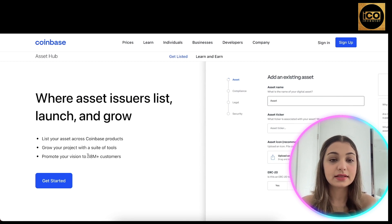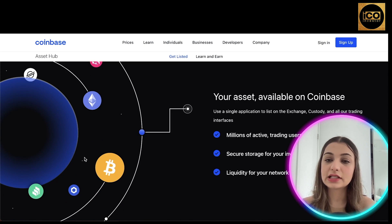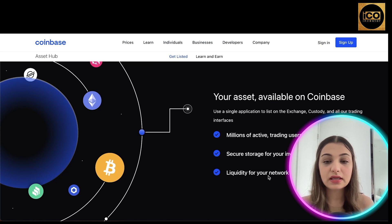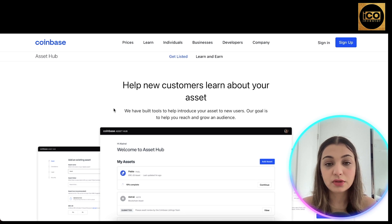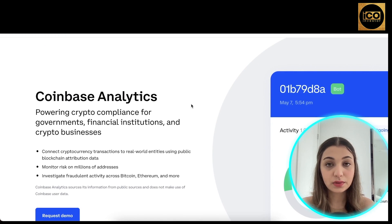They also have an Asset Hub where asset issuers can list, launch, and grow their projects across Coinbase products. You can use a single application to list on the exchange, custody, and all trading interfaces, reaching 68 million-plus customers. It provides millions of active trading users, secure storage for investors and teams, liquidity, and on/off ramps. Coinbase has also built tools to help you introduce your assets to new users and grow your audience.